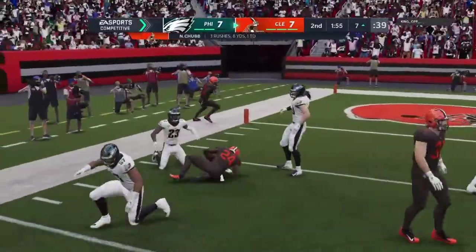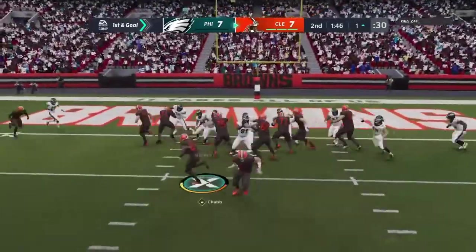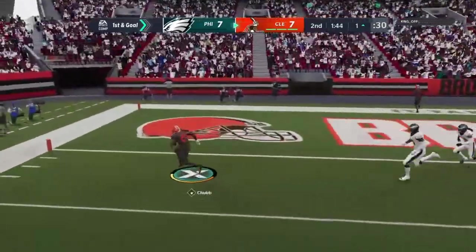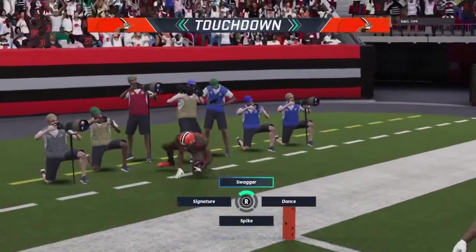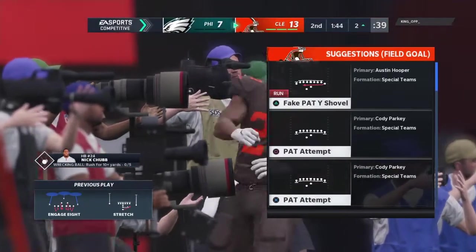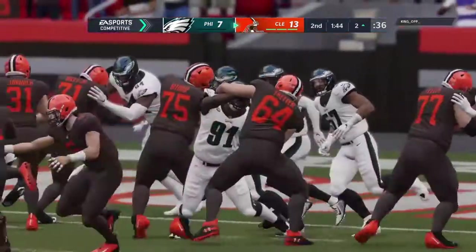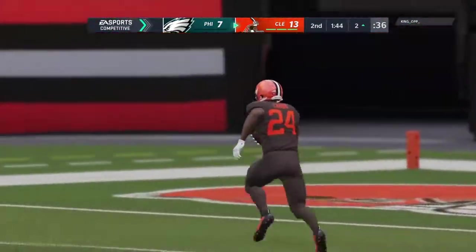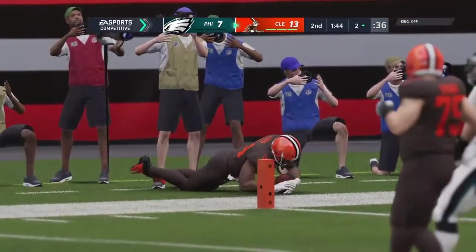And here he'll get it down to the 7. They'll run with Chubb and he's in — touchdown, Browns. Nick Chubb with his second touchdown here in this first half, and the Browns have taken the lead. This has just been an offensive explosion here in the second quarter.